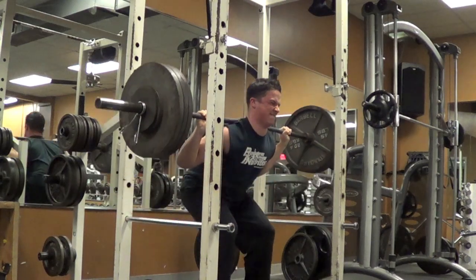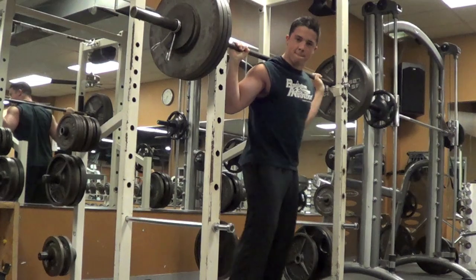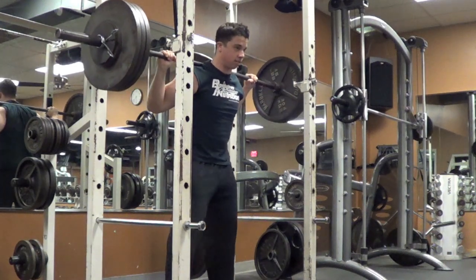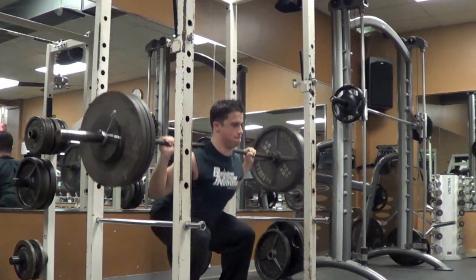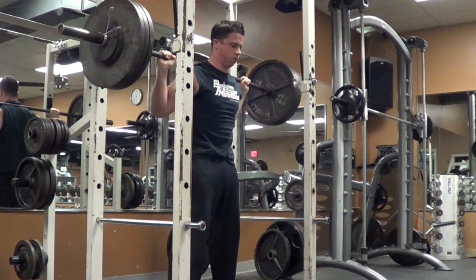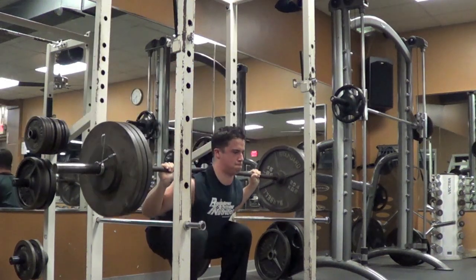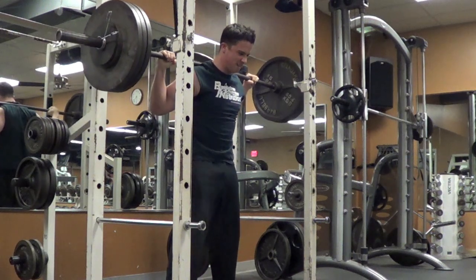Beltless squats — I got to my fifth rep for the first set. I could have gotten a sixth. I was contemplating it but I decided to rack it and preserve my energy. I felt like if I had gone for a sixth, it would have drained my energy for the next set. So I stopped at five and my goal was to get good five reps for all three sets — and that's exactly what I did, three sets of five. My core is staying very, very contracted and that's what I'm super excited about. I have videos from back in my bodybuilding days doing sets of six with 365 pounds, but my form was a lot looser.